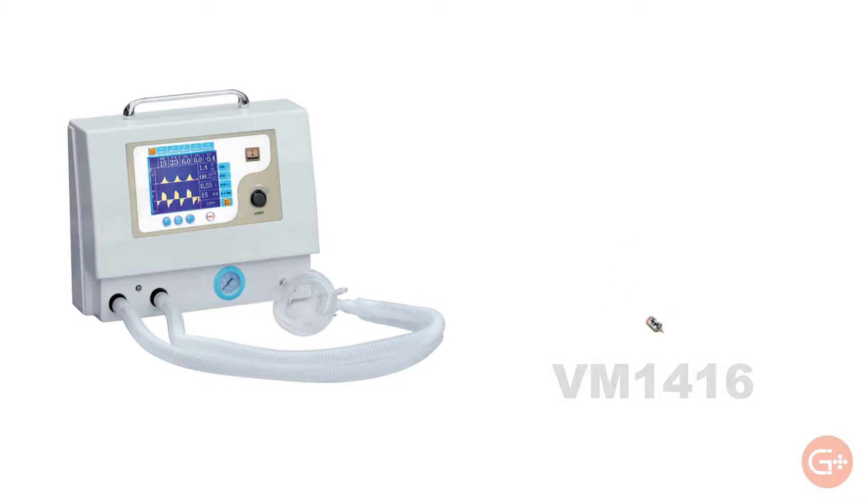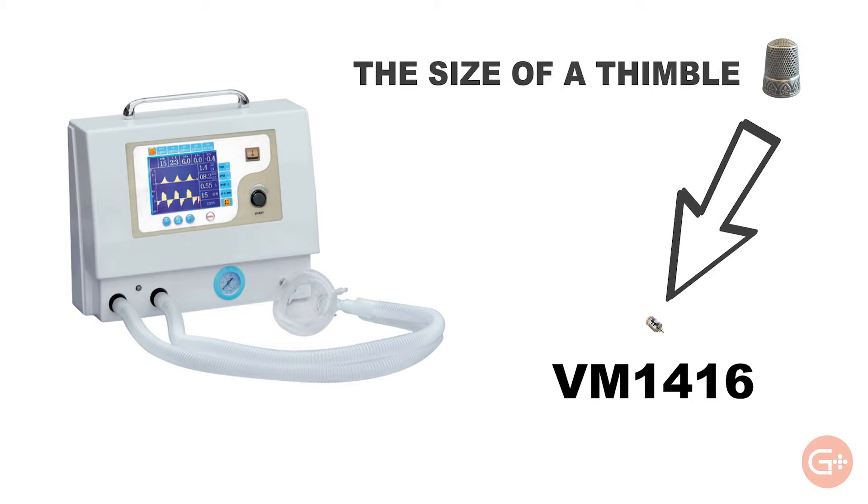Our smallest, the VM1416, is about the size of a small thimble.